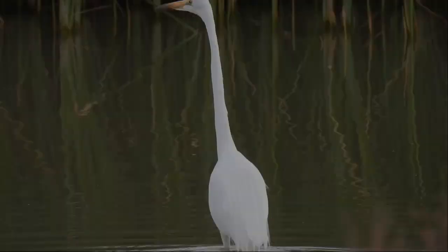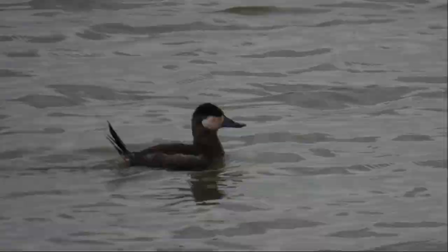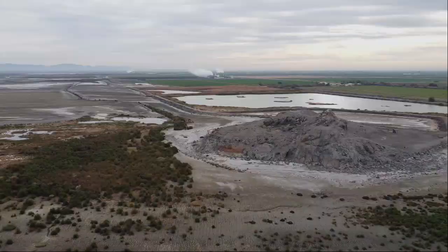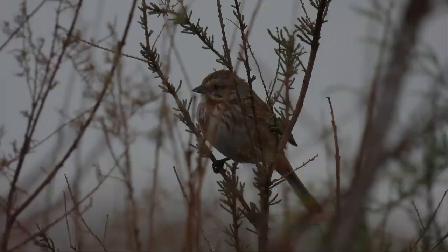It's a Great Egret. Pied-billed Grebe. American Coot. It's a Ruddy Duck. Cinnamon Teal. I've seen a White-faced Ibis.